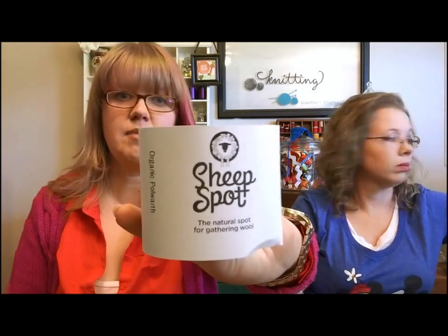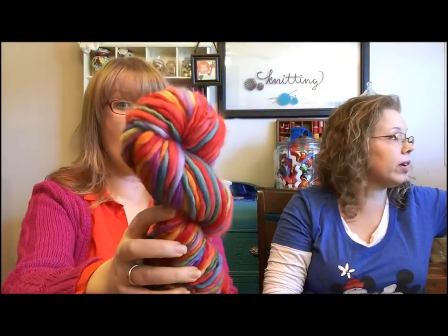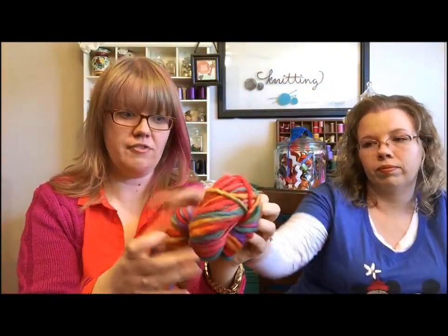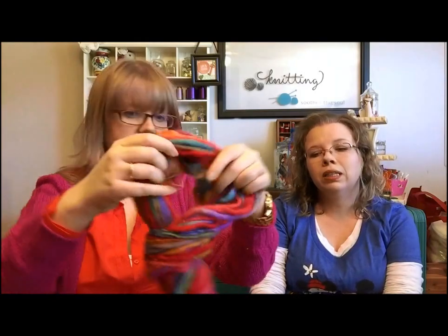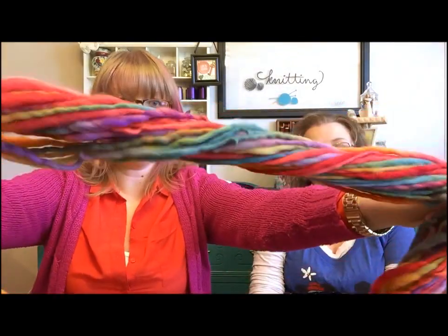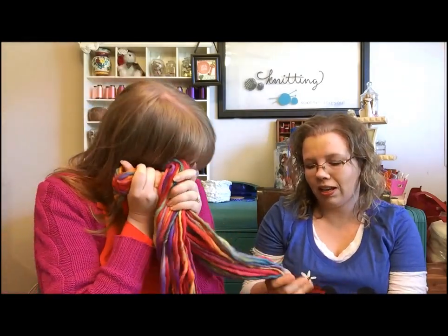I hadn't spun in a long time, so I tried to spin some before I went that week, and we spun quite a bit while we were there — side by side almost the whole time, which was super fun. I also spun what was a gift from Sheep Spot: organic Polwarth in the colorway 'Invigorate,' and holy cow is this beautiful! It's hand-painted roving that I spun into yarn very simply.